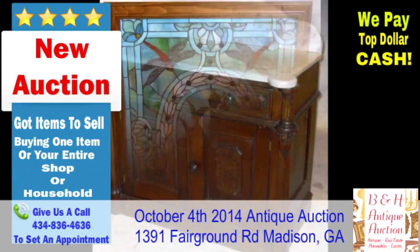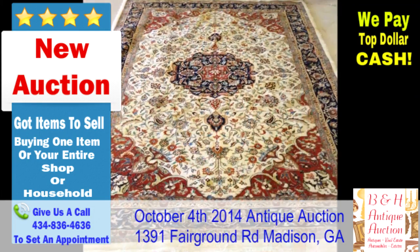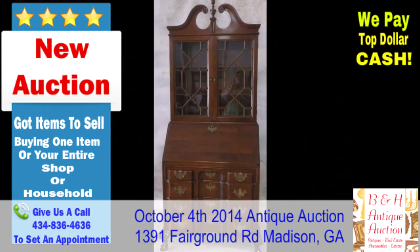Antique Estate Auction in Madison, Georgia on October 4. Preview starts at 8 a.m. until sale time.